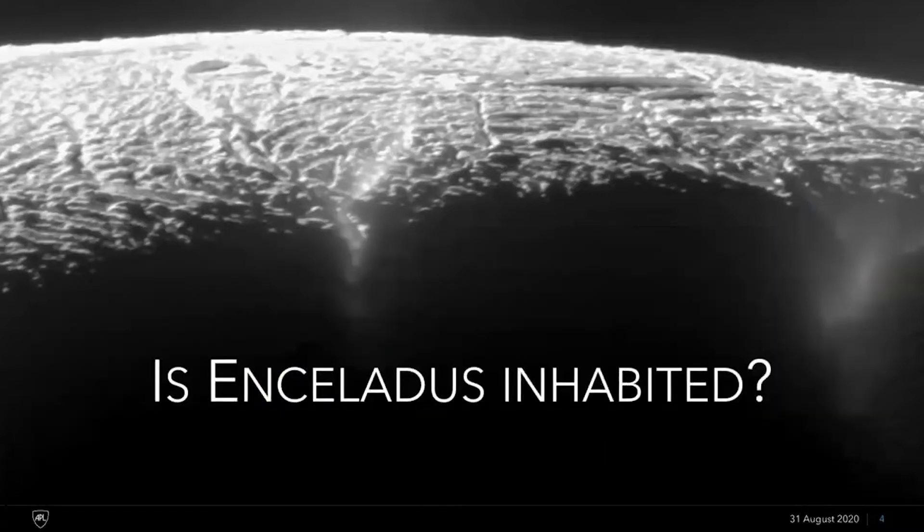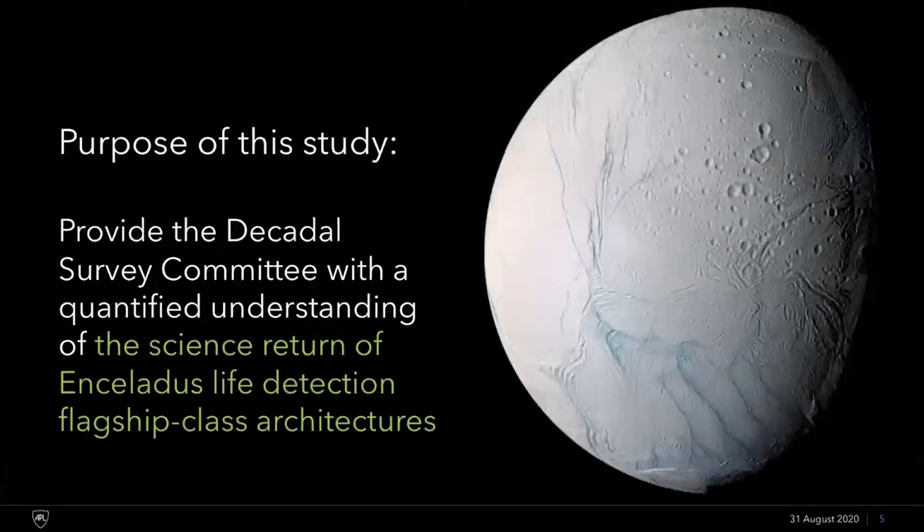So with those three boxes ticked, the remaining question is: is Enceladus inhabited? Going into the next decade, we wanted to provide the Decadal Survey a quantified understanding of the science return of an Enceladus life detection flagship-class architecture. There have been Discovery and New Frontiers options proposed to return to Enceladus for life detection, but until our study there hadn't been a dedicated study of flagship-class missions to do the search for life. The point of the study was to fill out the phase space of possibilities so we go into the Decadal Survey fully aware of what could be done.